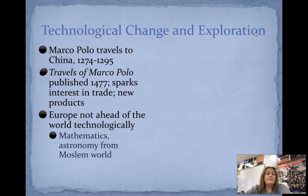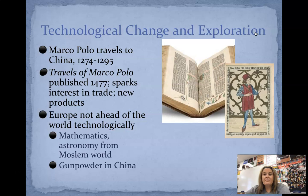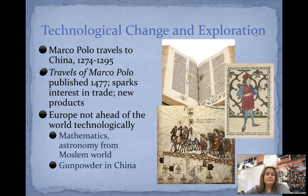So Europe was not necessarily ahead of the world technologically. Mathematics is going to come from the Muslim world, and astronomy and gunpowder from China. We tend to think of Europe — especially with the Industrial Revolution — as the leader, and they were, but we got a lot of things from not only the Middle East, but from Asia as well. Here's an example of one of the very first books printed on the Gutenberg printing press — you can see it's a lot different from what we have today. And there is an interpretation of Marco Polo, and some depictions of early maps of his travels.